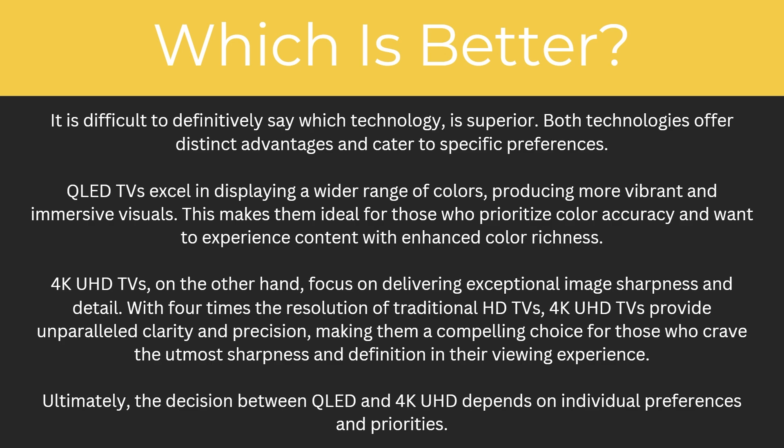Ultimately, the decision between QLED and 4K Ultra HD depends on individual preferences and priorities. Hopefully now that you've watched this video you fully understand all the differences between them and can work out which one is better for you. If you enjoyed this video, please comment below, and like and subscribe for more content like this. Thanks for watching.